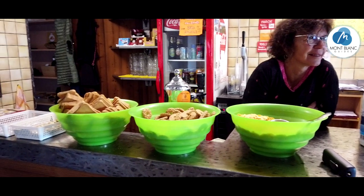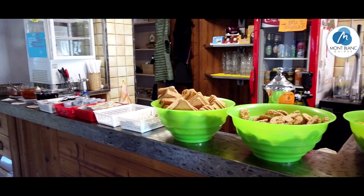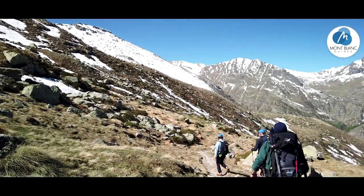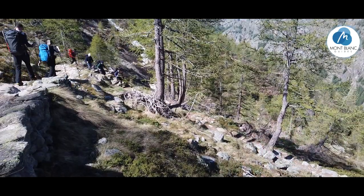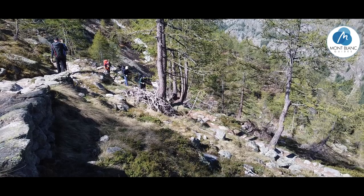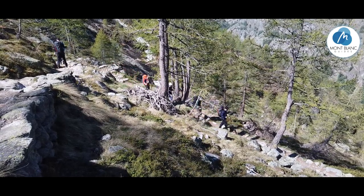Breakfast in a hut at four in the morning is never a particularly jolly affair. It's self-service in the Chabot, but it's still pretty good. And then we just head back down the mountain. This is our third day up at the Chabot: day one, up to the hut; day two, hut to summit hopefully, and back to the hut; and day three, back down.